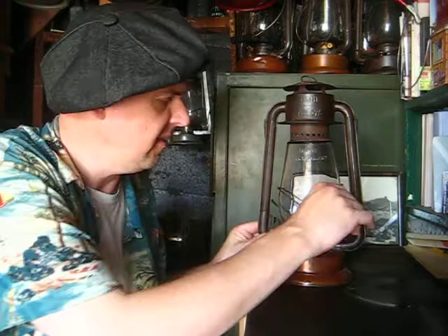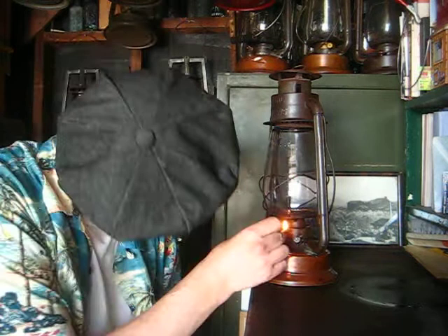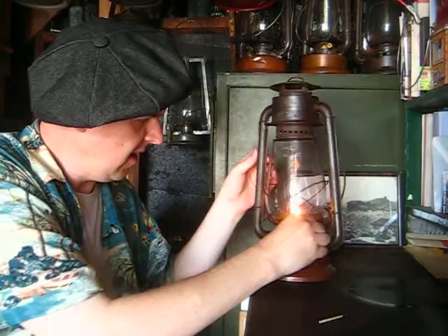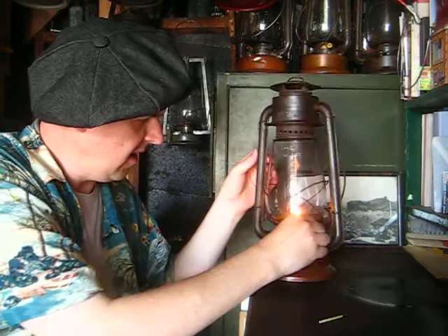I'm going to light this one last time and enjoy it before it goes off to its new home. I know I'm probably going to regret it, but I'll find another one. They are out there — they're not impossible to find. I'd actually like one with the little earlier Y-shaped wire guards. This one's from the 20s, I think. But there it is.